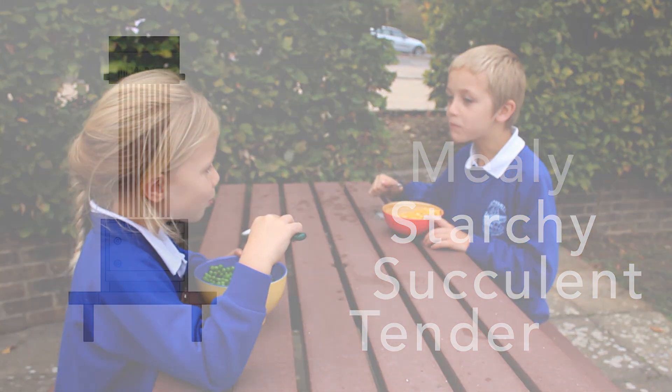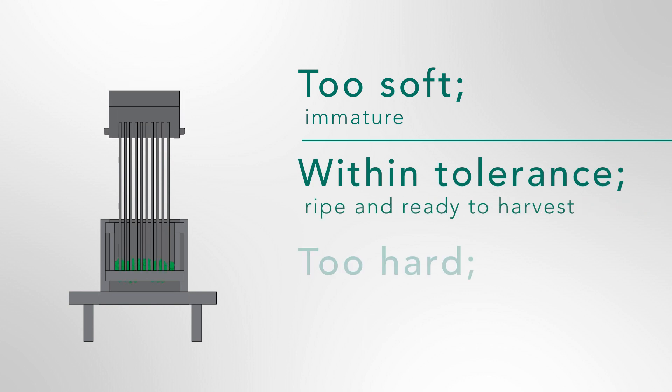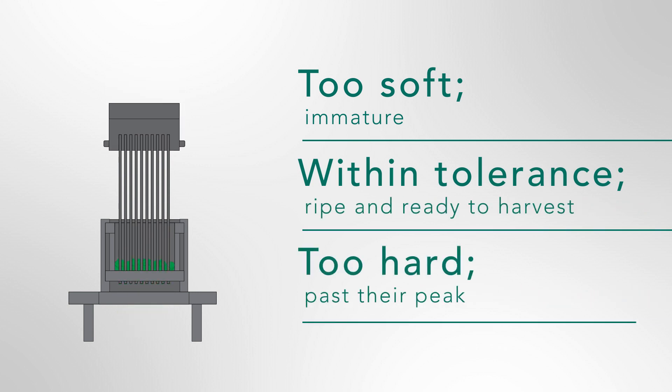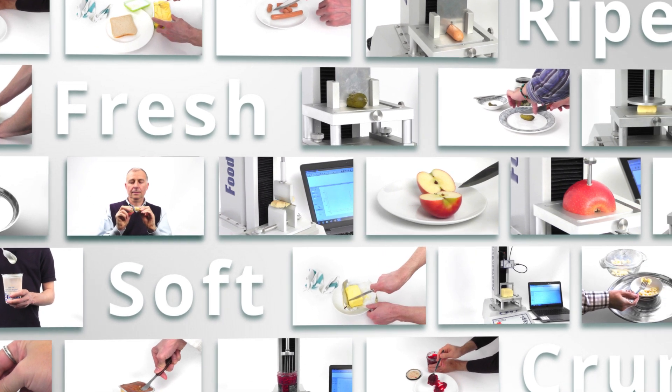Too soft: immature. Within tolerance: ripe and ready to harvest. Too hard: past their peak. When it comes to understanding food texture measurement, Food Technology Corporation has been producing texture measuring equipment since 1966.